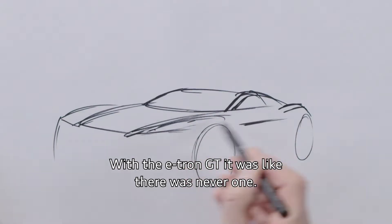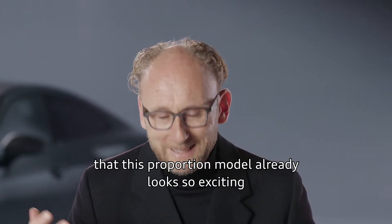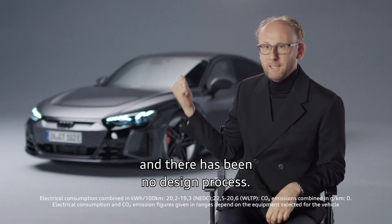With the e-tron GT, it was like there was never a normal process. We built a proportion model on this platform and then realized that this proportion model already looked so exciting that we didn't even start the design process. The result is the most beautiful car in the history of Audi — and there has been no design process.